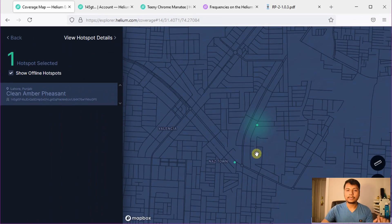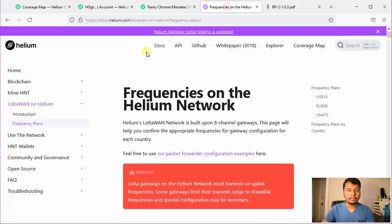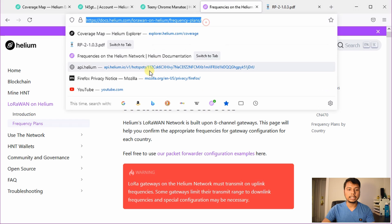When Bobcat said they do not have a suitable product, that could mean two things. First, their hardware is not capable of auto-switching to 865 megahertz, or second, their hardware is fine but they do not have official permission from the Pakistan government — that is why they are not claiming it will work in Pakistan. But I checked some other documents and there looks like there is some good news. Let us check this frequency plan of helium — I will share this link in the description.